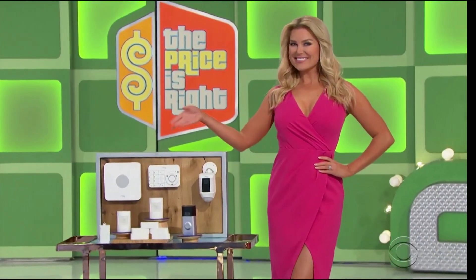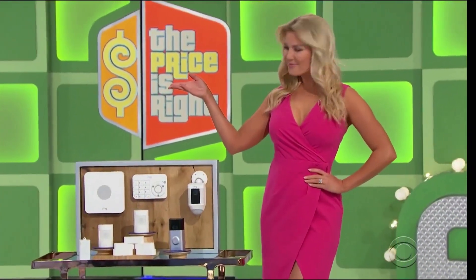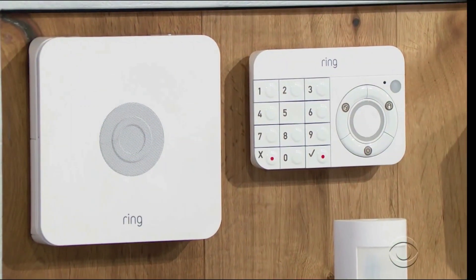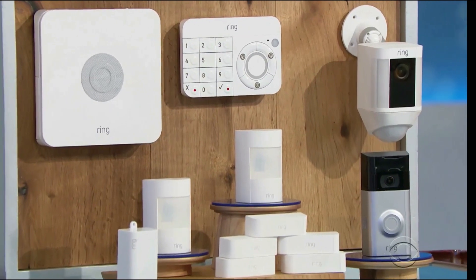We've got a smart home security package. Offering multiple layers of protection, this deluxe alarm system includes a ten-piece security kit, a video doorbell, and a spotlight camera from Ring.